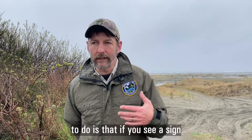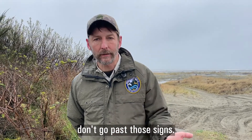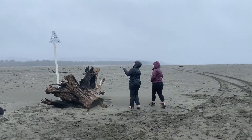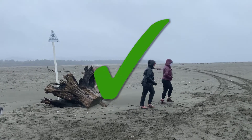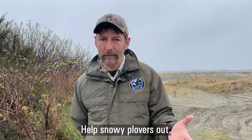What we're asking the public to do is: if you see a sign that says area closed to entry, don't go past those signs. Please obey the signs and help Snowy Plovers out.